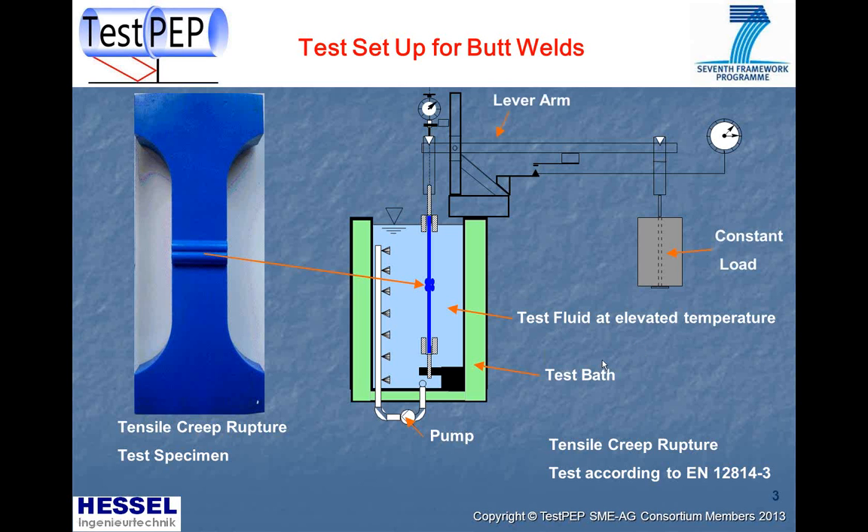The specimen is loaded by a constant load, guaranteed by gravity and transferred through a lever arm to the test specimen. At the end of the test, the rupture time is recorded.